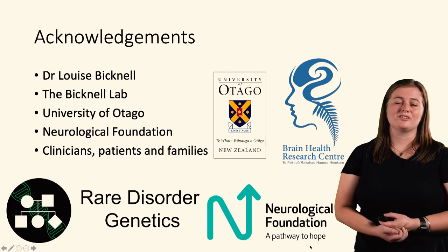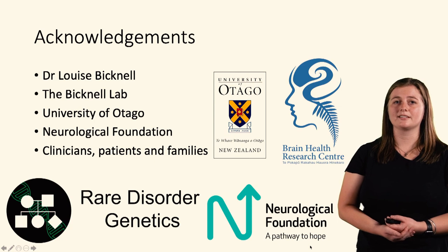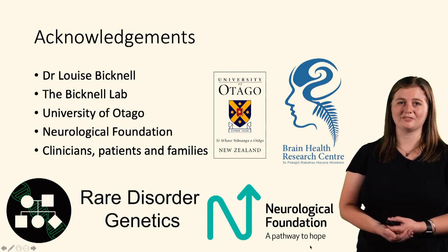I'd like to thank my supervisor Dr Louise Bicknell and the Bicknell lab for help with my lab experiments, the University of Otago for funding me through a doctoral scholarship, the neurological foundation for also funding some of this research, and the clinicians, patients, and families — as this wouldn't be possible without them. Thank you for listening.